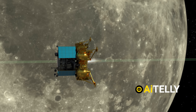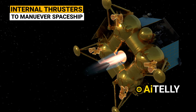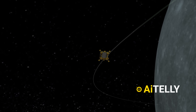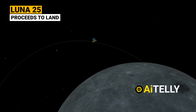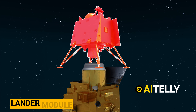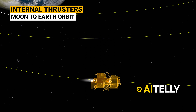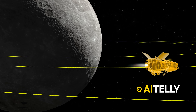The Luna 25 lander then executes not one but two correction maneuvers — the first correction maneuver followed by the second — to fine-tune its course and ensure it stays right on track. Then comes the lunar transfer and moon's orbit insertion, where the trajectory is aligned with the moon's orbit to find the perfect landing spot. For comparison, the Chandrayaan 3 comprises an indigenous propulsion module, a lander module, and a rover, executing approximately five orbits around Earth — the slingshot technique — utilizing Earth's gravitational pull and internal thrusters to achieve lunar orbit.